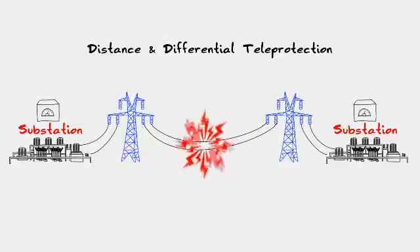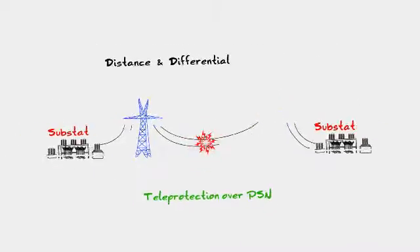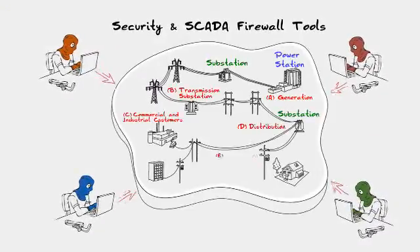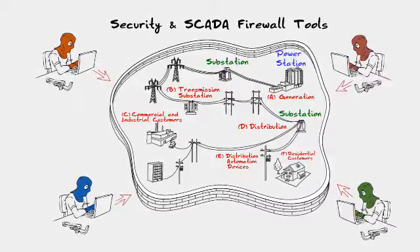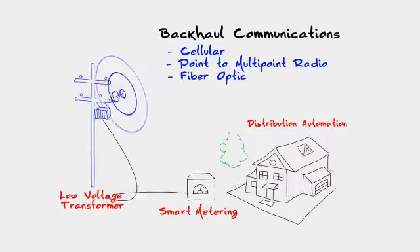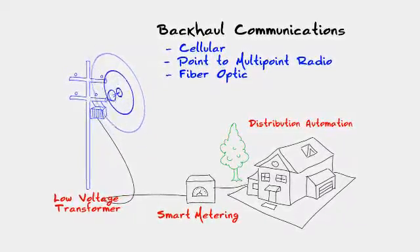And yes, we do have power utility customers running teleprotection over their packet switch network. RAD also offers integrated security and SCADA firewall tools embedded in its solution to secure mission-critical SCADA traffic. RAD solutions also enable backhauling of distribution automation and smart metering applications over any infrastructure.